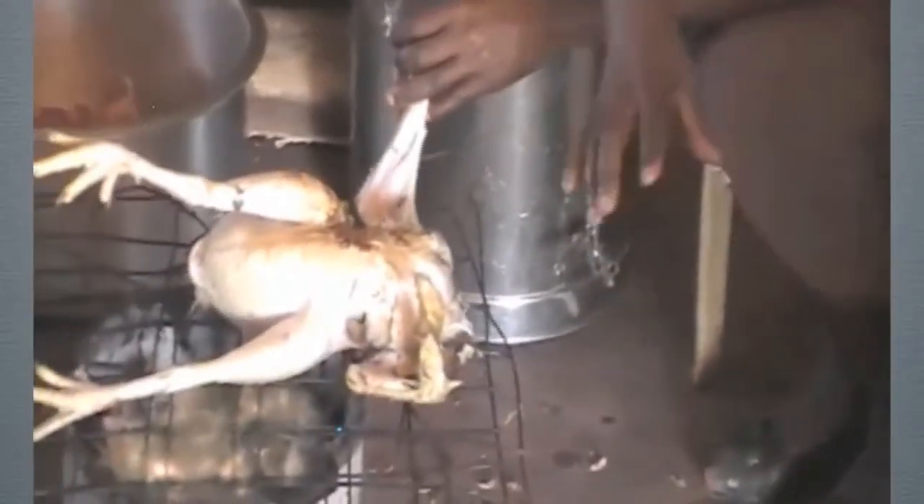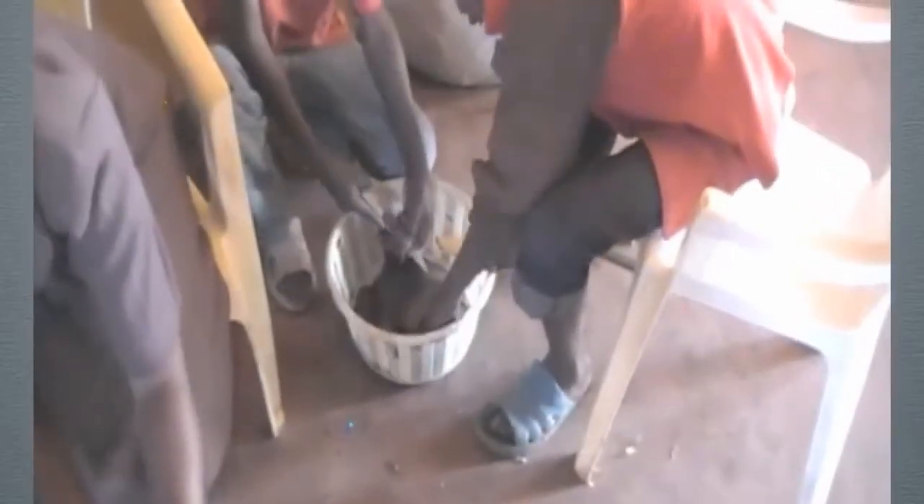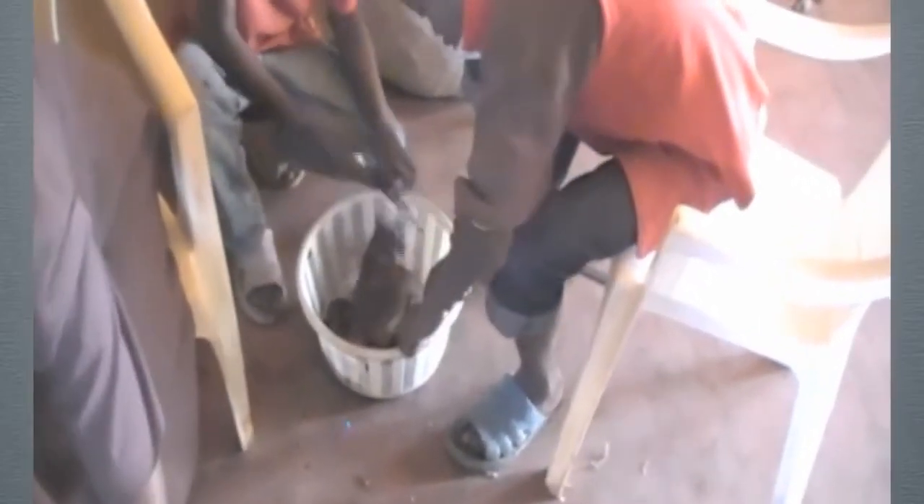We're in the kitchen here and they're getting ready to prepare dinner — it's going to be a big barbecue tonight. These boys here are handling the cow liver.